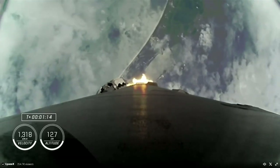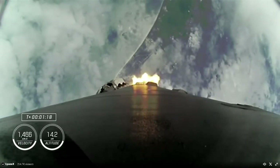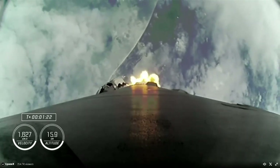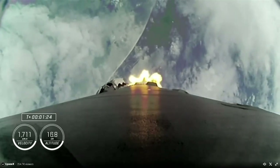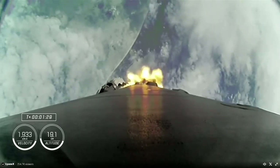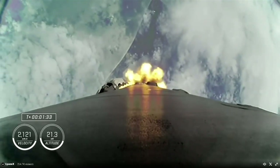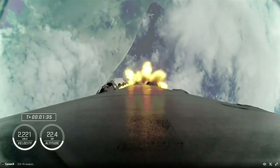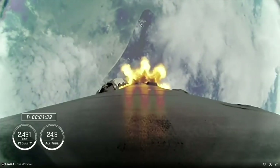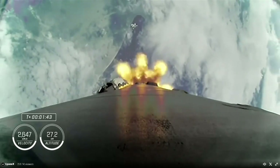Stage 1 total up. Stage 1 Bravo. That callout for 1 Bravo means we're in the second and final abort mode for the first stage, and we continue to get good performance. MVAC chill is underway. The crew is pulling just over 2Gs at this point.